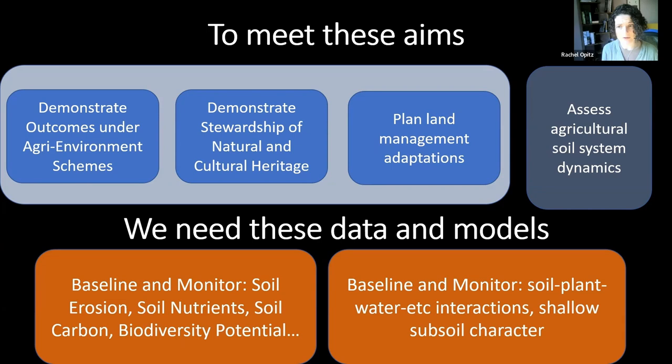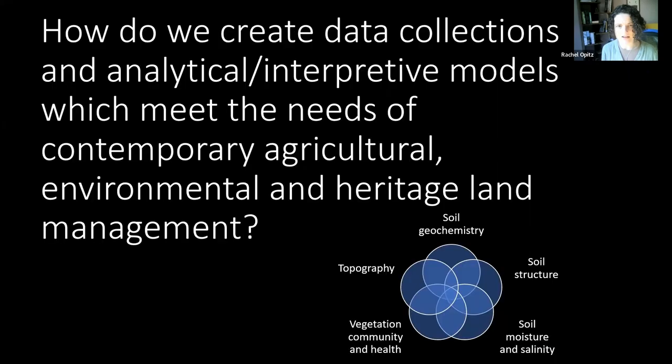This prompts a question: how do we create data collections and analytical and interpretive models which meet the needs of contemporary agricultural, environmental and heritage land management? Fortunately, we are interested in measuring, monitoring and modelling many of the same basic properties across these three domains. Everyone is interested in soil geochemistry, soil structure, soil moisture and salinity, vegetation communities and their health, and topography. So there is a lot of potential to work together around a shared pool of sensing data and interoperable protocols for analysis and interpretation.